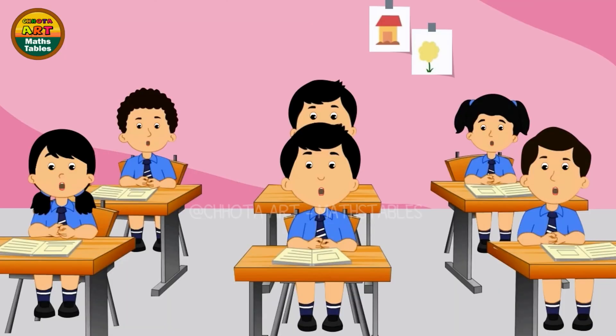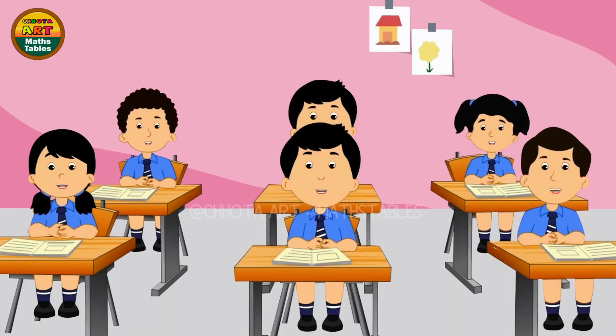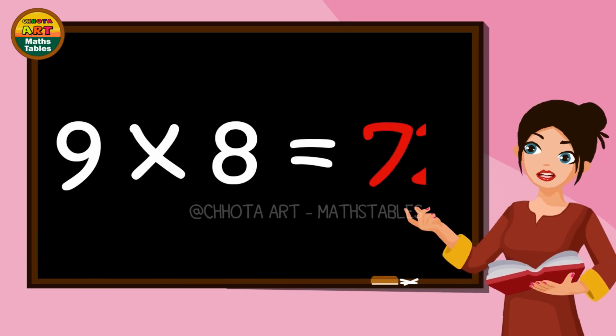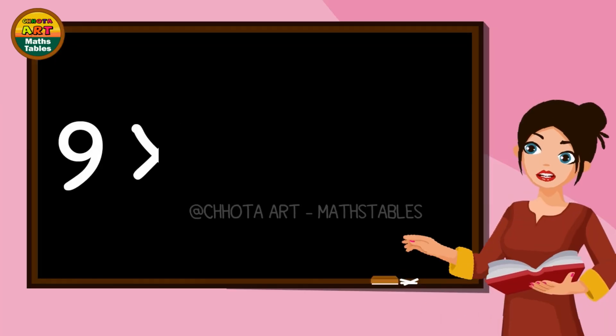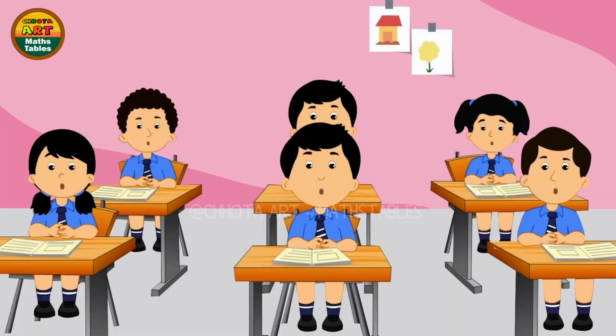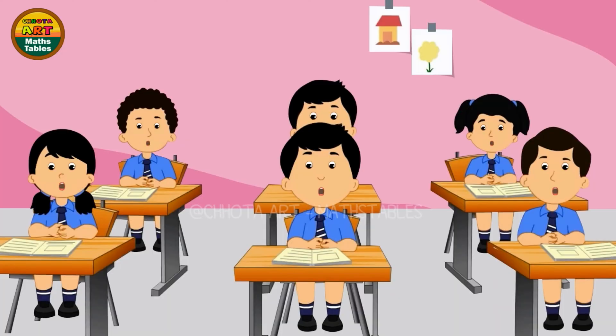9 7s are 63. 9 8s are 72. 9 8s are 72. 9 9s are 81. 9 10s are 90. 9 10s are 90.